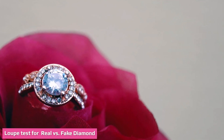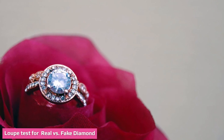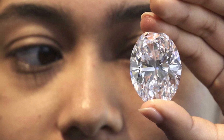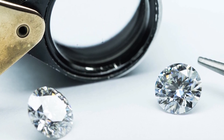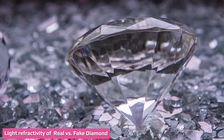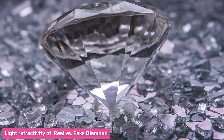The loupe test for real versus fake diamond: a loupe is a magnifying glass found at many jewelry stores. It can look closely at the structure of the diamond to detect if it is fake or real. A real diamond will show some imperfections in the carbon, whereas counterfeit ones will show a perfect structure. Additionally, the edges of a real diamond are often sharper, whereas fake diamonds have rounded edges.